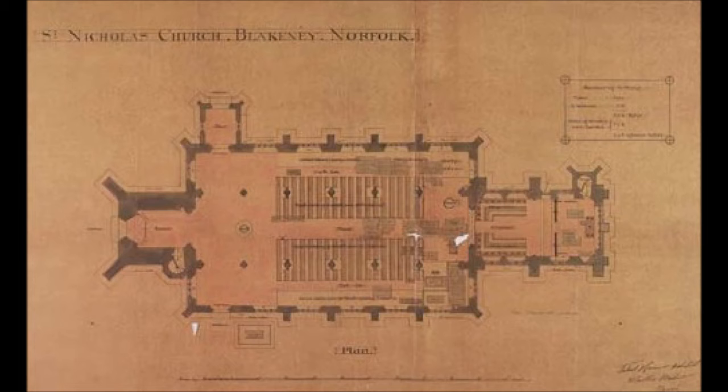The perpendicular nave and the 31-meter (104-foot) west tower were part of the 1434 rebuilding, but the unusual second, slender tower at the northeast corner of the church was of a later date.